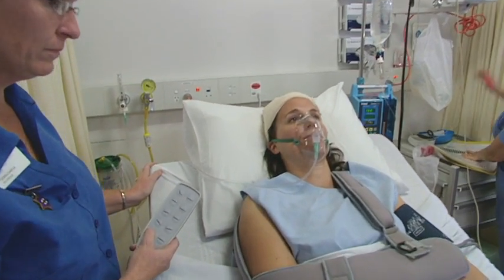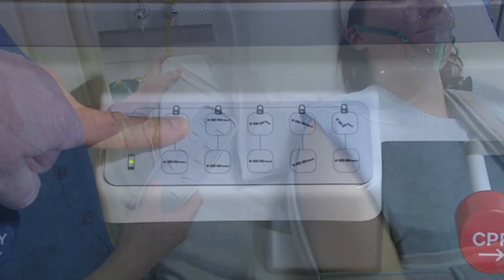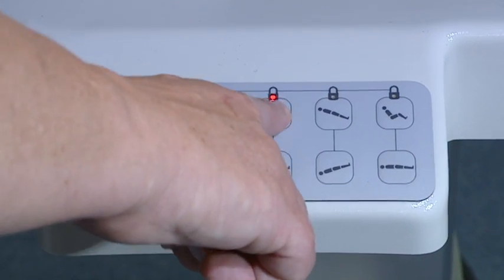There's also a remote handset at the head end of the bed for patient or caregiver use, and all keypads can be locked for patient safety using the attendant control keypad.